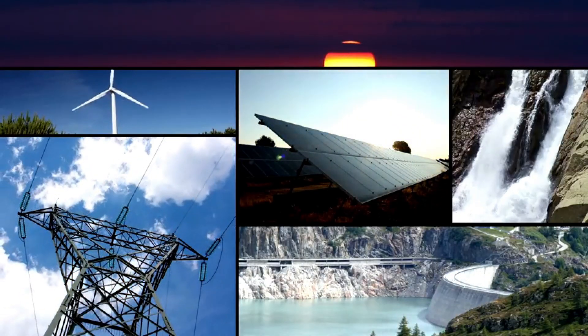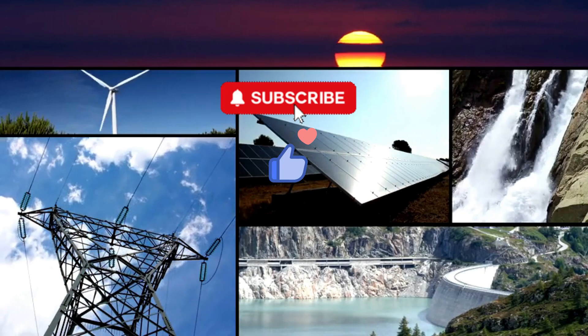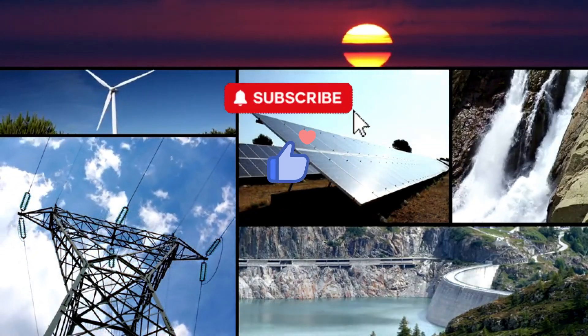Thanks for watching. If you enjoyed this video, don't forget to like, subscribe, and hit the bell icon so you never miss an update.